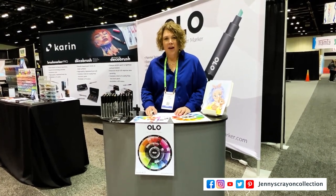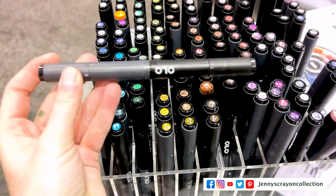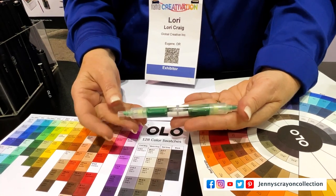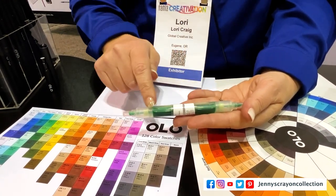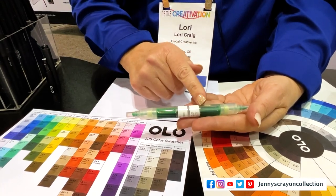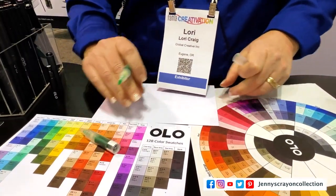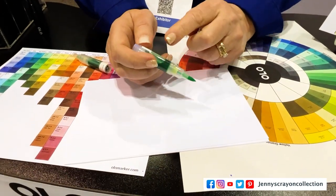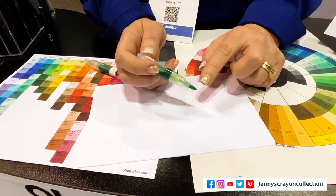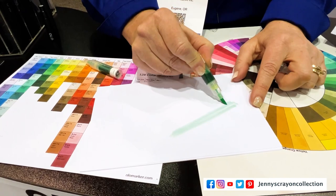Welcome to the Olo booth. My name is Lori Craig with Olo Marker and we've developed a new product. What makes this different: if you were to pull a traditional marker apart, it would have a felt liner inside running the full length of the barrel that absorbs and throttles the ink from the barrel to the nib. We have taken the felt liner out — this is new technology. One advantage is it allows continuous ink flow and smooth color transition from the nib to the paper without waiting for the nib to recharge.